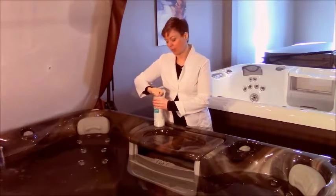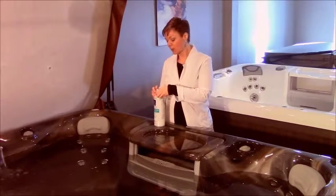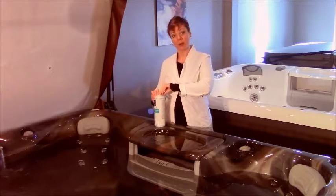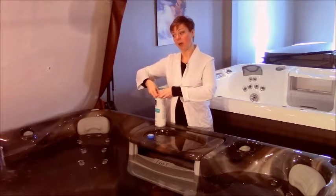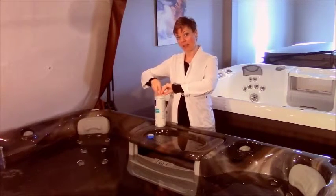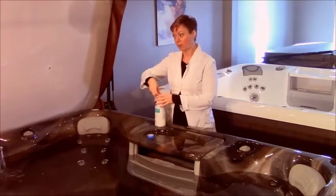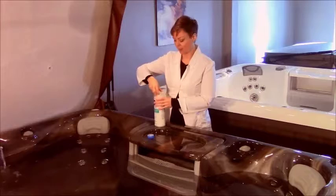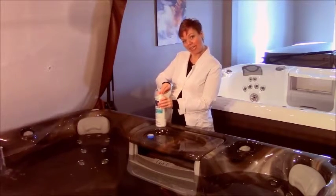They're very, very simple to use. All you need to do — most of them are in liquid form — is look at the dosage on the back of your bottle, and then just pour in the appropriate amount that you need on a weekly basis. So in this particular spa, we would use about 100 ml — this is about a 1500 liter hot tub — about once a week to break down all the oily, organic bits.